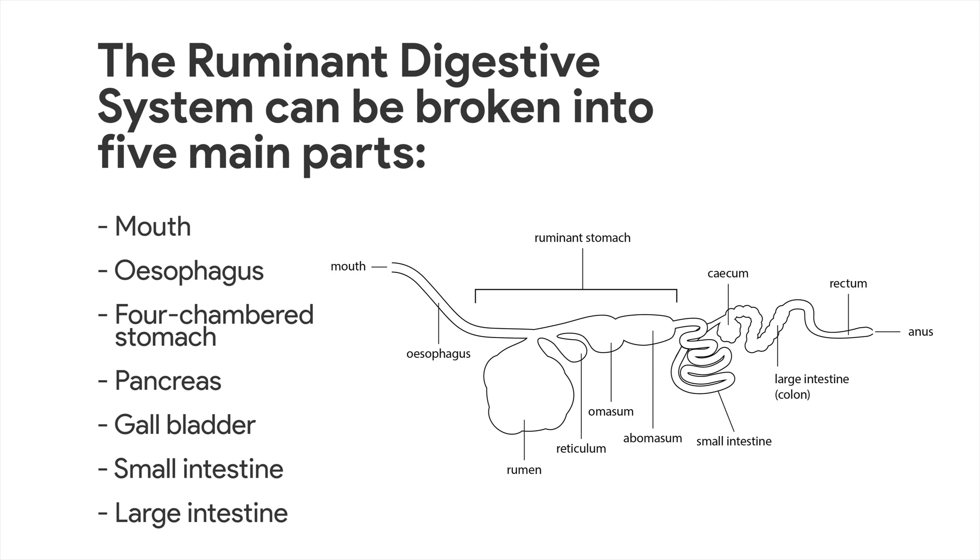The digestive system runs from the mouth through to the anal canal. Its function is to take food, grind it, digest it, absorb the nutrients, and eliminate the solid waste products that result from the process. Feed is broken down as it passes through each organ, with nutrient absorption beginning almost immediately.